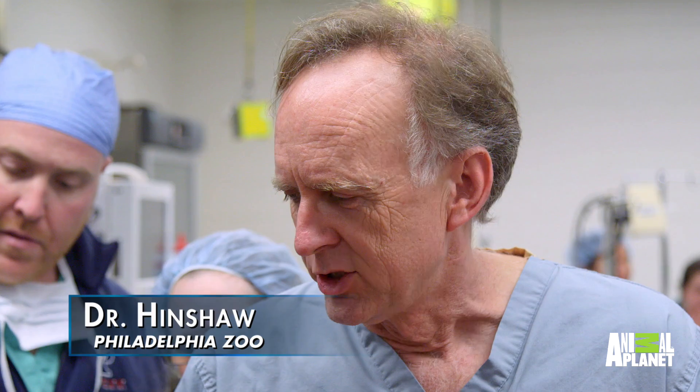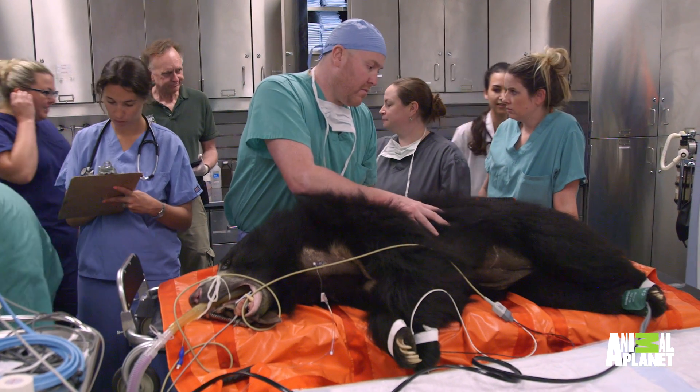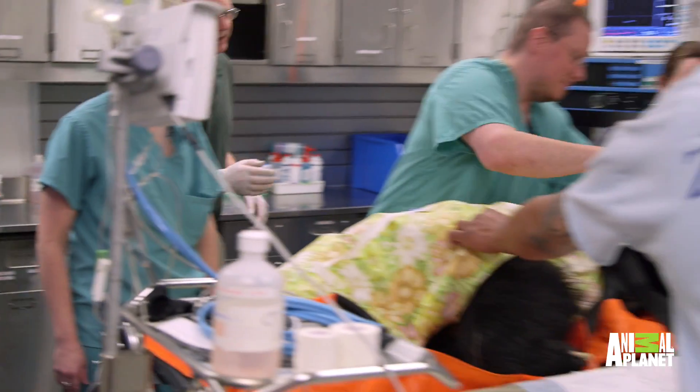This is Kayla, a three-and-a-half-year-old sloth bear. She lives at the Philadelphia Zoo, and the reason she's here today is that she stopped eating and started vomiting. We were worried enough that we thought we should bring her over here for some more advanced imaging to rule out whatever might be going on with her. Her temperature's okay, as far as we know.